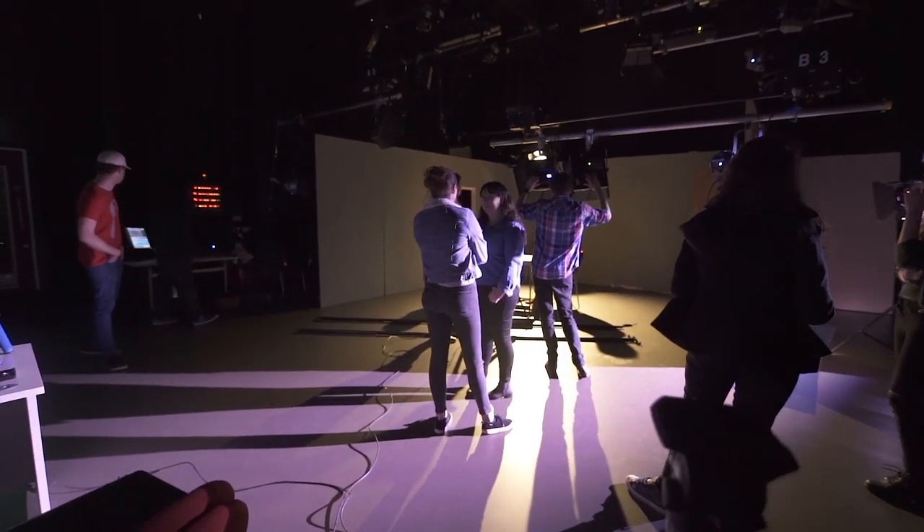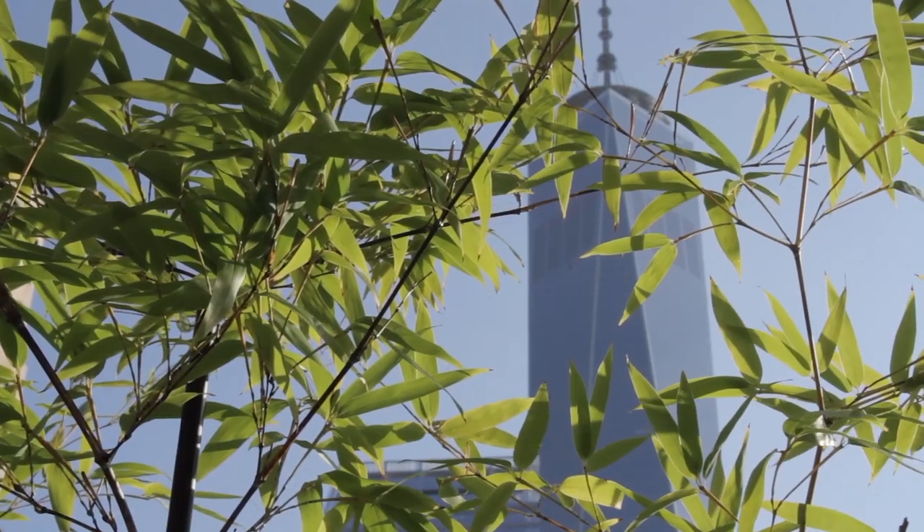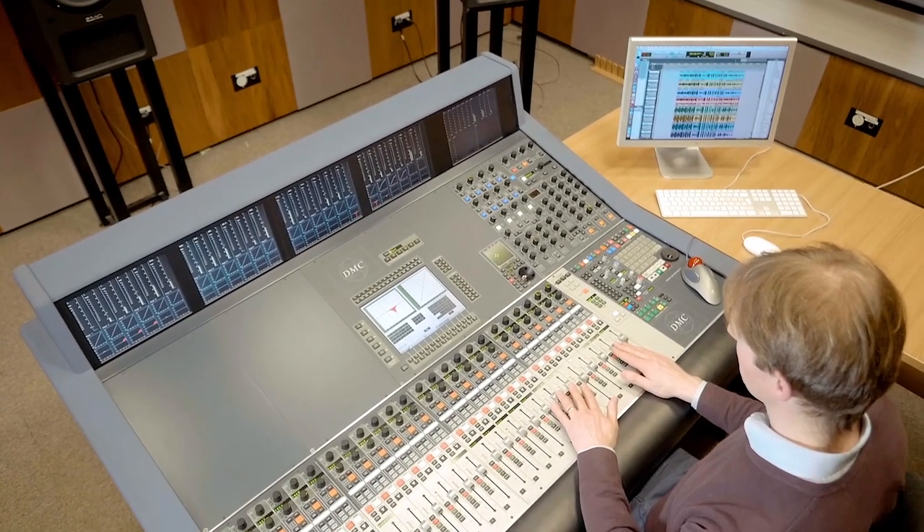We have former students currently working in companies such as Google and working as creative technologist writers for the New York Times. The possible career paths from the program are vast, from the very creative application of the use of the tools to the development of the new tools that will shape the future audio industries.